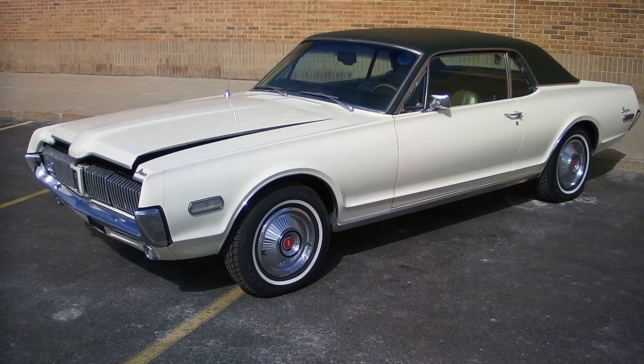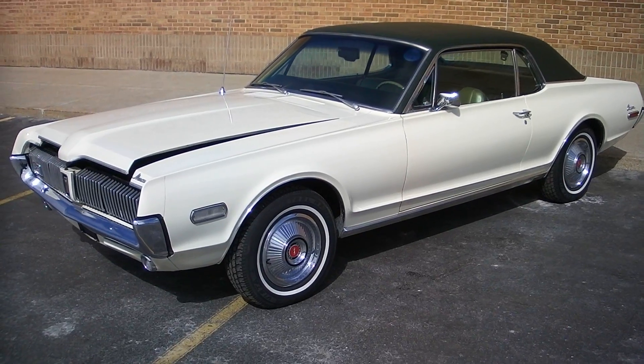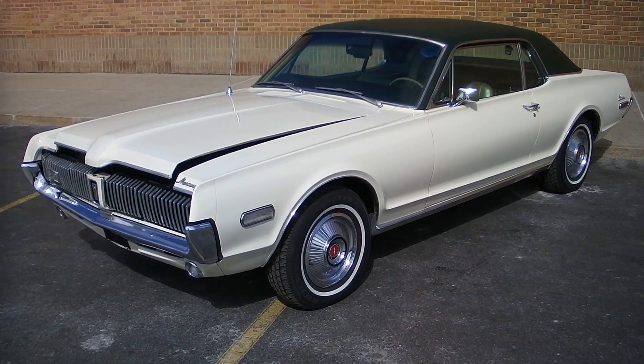Hello everyone, David here at Showdown Auto. I'm going to do a quick walk around for you. This is a 1968 Mercury Cougar.